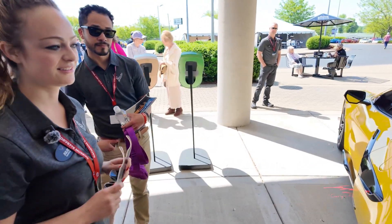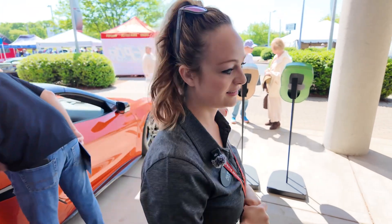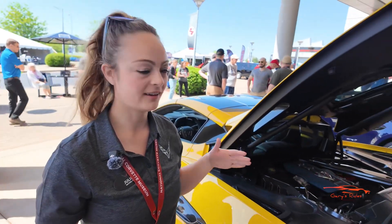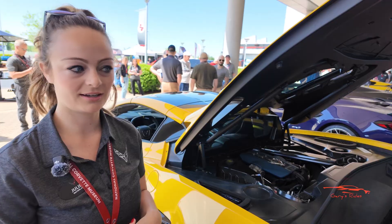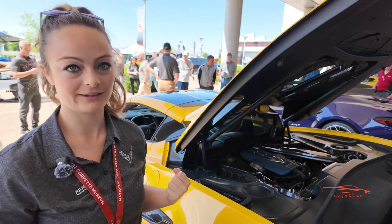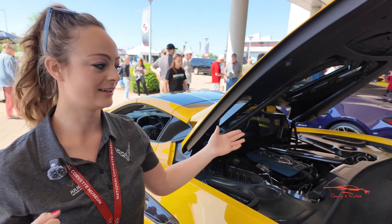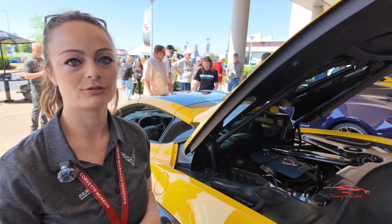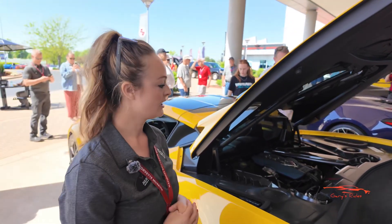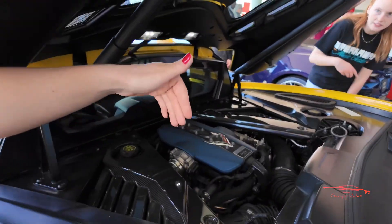Since you work more with the engine, can you tell us what this engine is — the name, nomenclature, and performance specs like horsepower and torque? Absolutely — it's the LT7 engine: 1,064 horsepower, 828 foot-pounds of torque. It's a beast. Zero to 60 in 2.3 seconds — you feel all of that, it takes off like a rocket ship. There's a complete difference between the Z06 and the ZR1 in how it feels and accelerates. It's the LT7 twin-turbo engine — you can see the ducting from the top, and the turbos are visible as well.